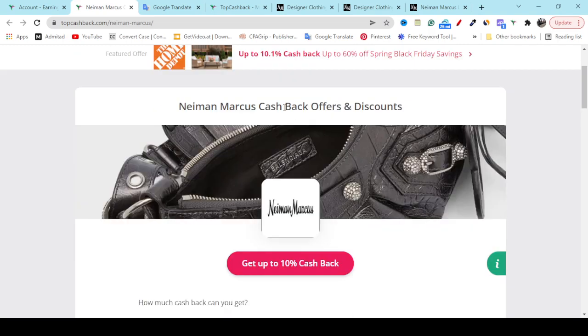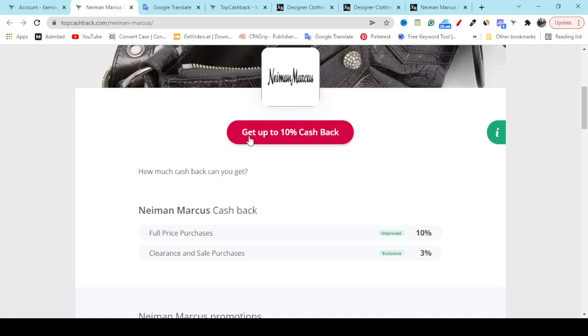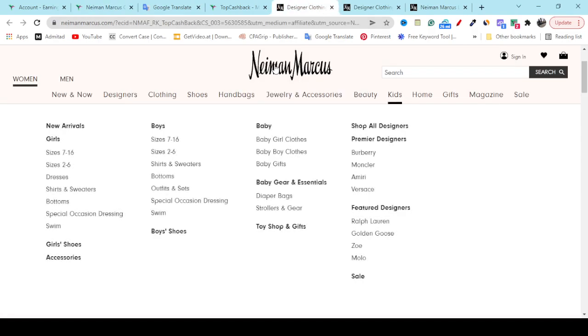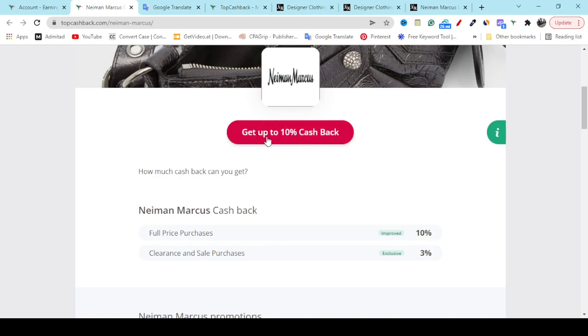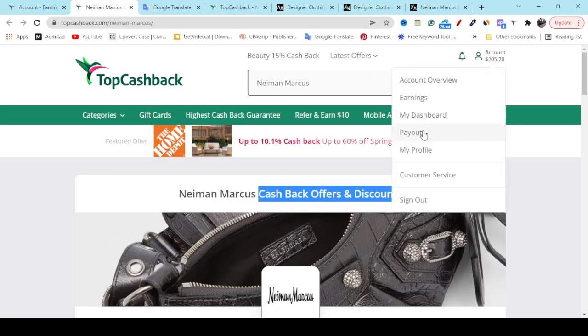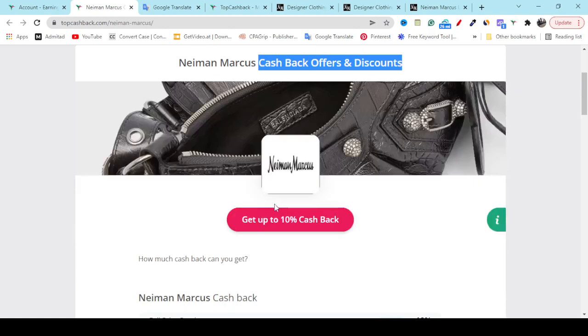Here you can see the cashback offer and discount. If you click 'Get up to 10% cashback,' it will redirect you to the official website. From any category, if you buy any product you will get 10% cashback, which you can see in the account and earnings section. In the payout option, if you add your PayPal you can get paid — you can also get paid by Amazon gift card or Visa gift card.